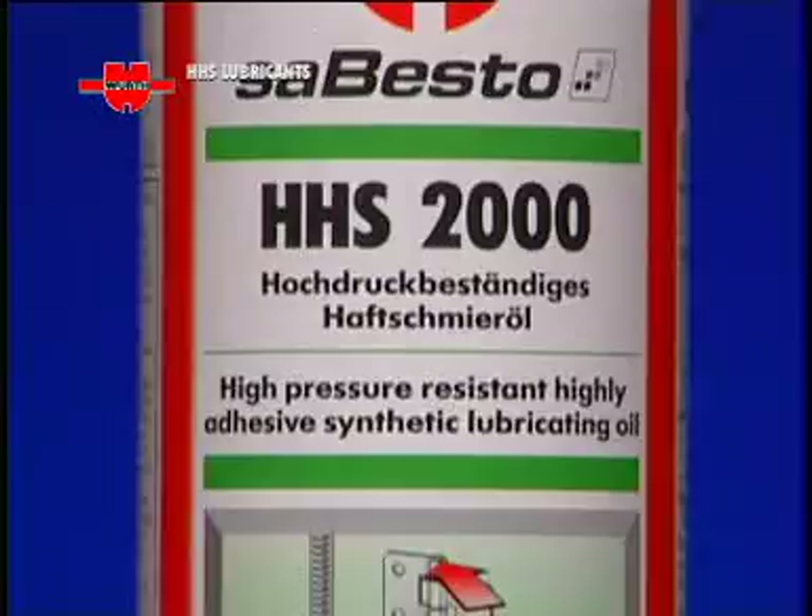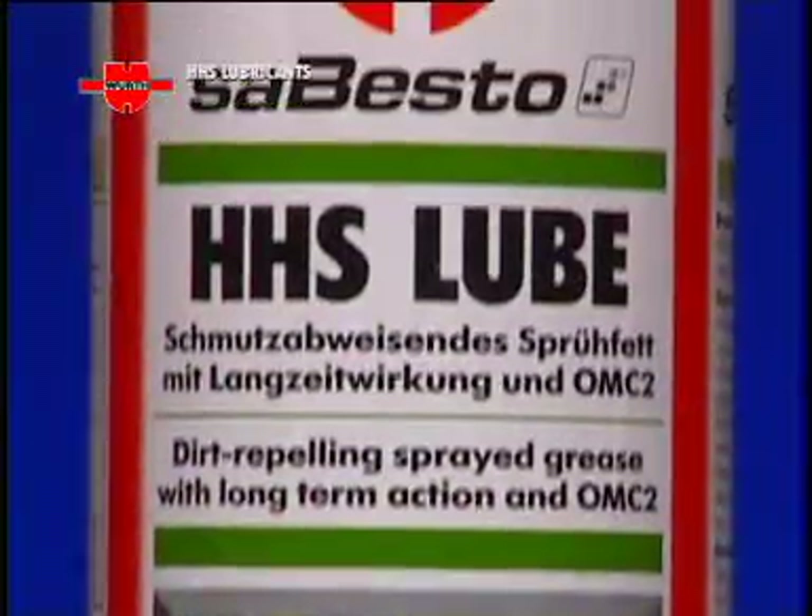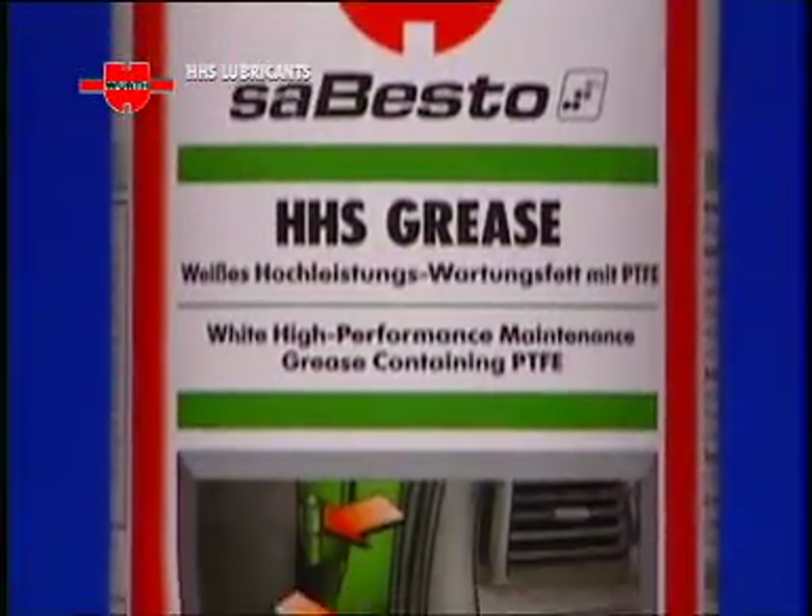Würth HHS Lubricants: a range of technologically advanced lubricants specially designed to answer the needs of the professional.